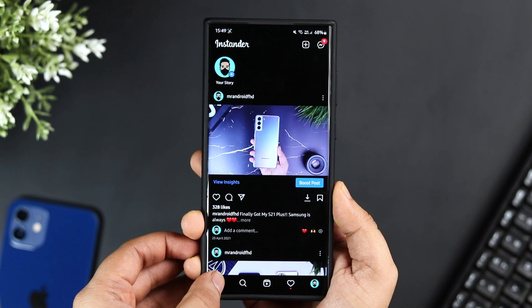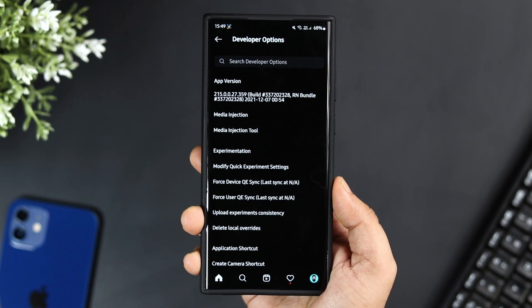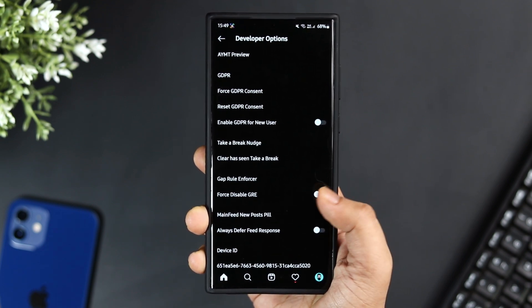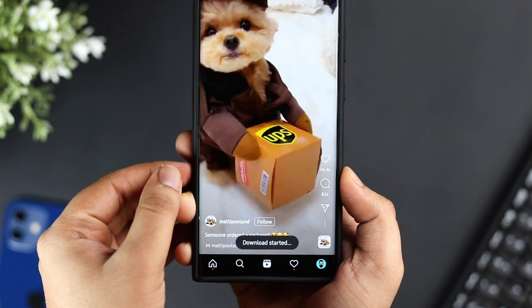If these features are not enough, you can press and hold the home button and it opens the developer options where you can access even more amazing features. All in all, it's one of the best modded versions of Instagram that you can get for your Android phone — definitely try it out. Links to all the applications will be listed in the description below.